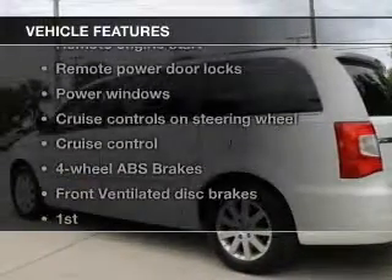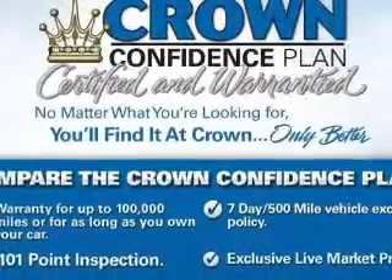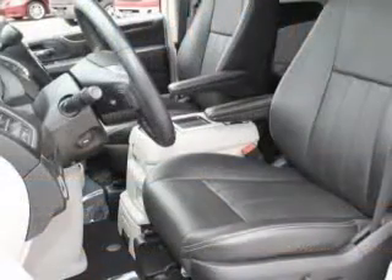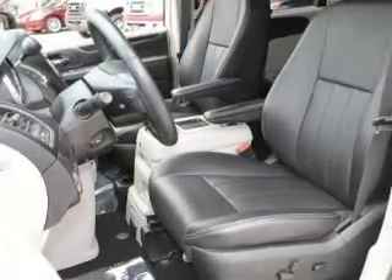With these notable features, you won't want to miss out on the opportunity to own this amazing ride. Keyless entry, leather seats, power door locks, power windows, cruise control, a DVD system, and an AM FM stereo with a CD player.